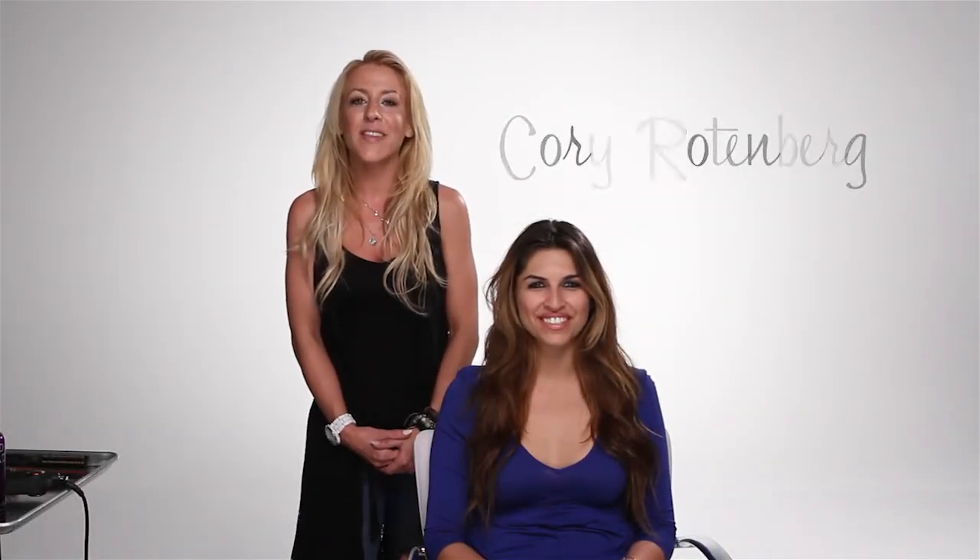Hi everybody, I'm Kori Rotenberg with InStyler Professional Styling Team. I'm here today with Courtney and we're going to put some beachy waves into her already textured hair with our InStyler IQ Pro. So let's go ahead and get started.